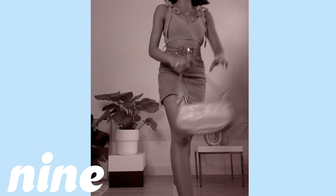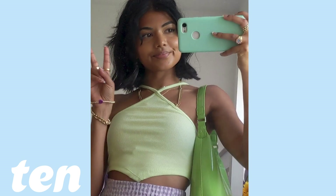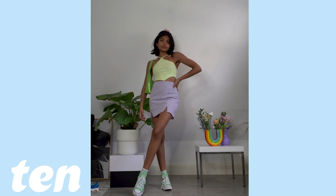For the final outfit we have one of my fave color combos — lilac and green, another summer outfit. By the end of these videos I have nothing left to say, I'm out of ideas — okay bye!